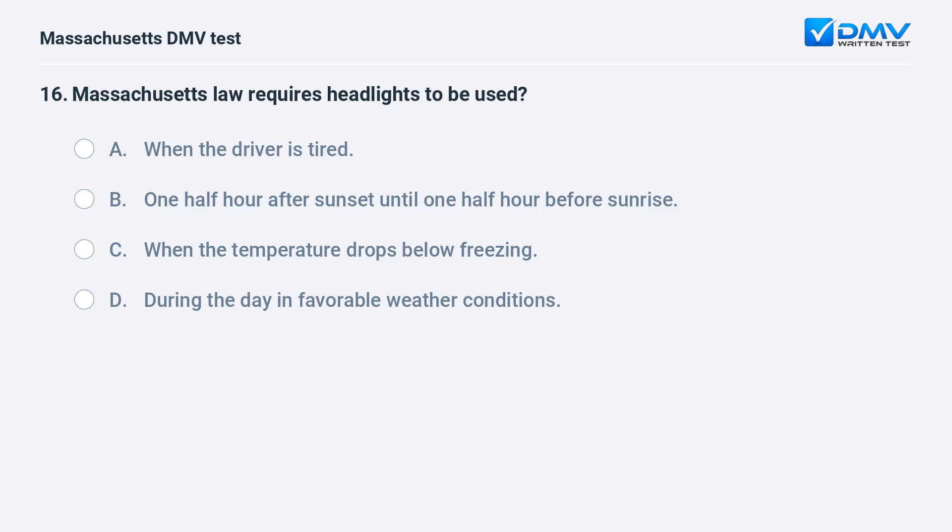Massachusetts law requires headlights to be used: A. When the driver is tired. B. 1.5 hours after sunset until 1.5 hours before sunrise. C. When the temperature drops below freezing. D. During the day in favorable weather conditions.